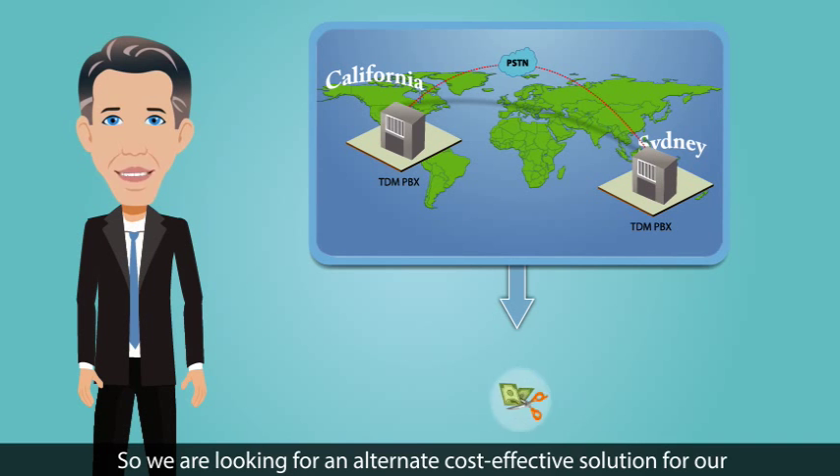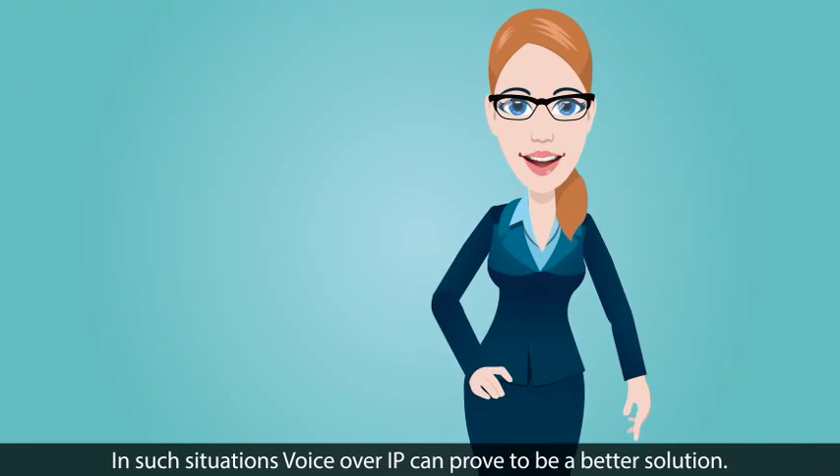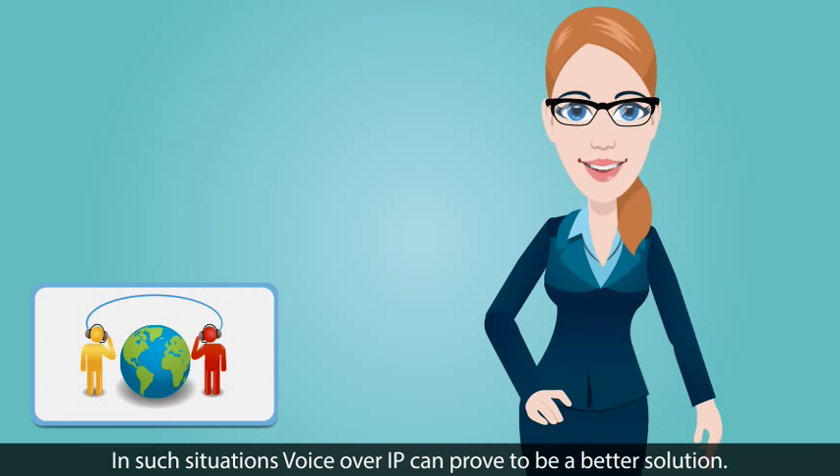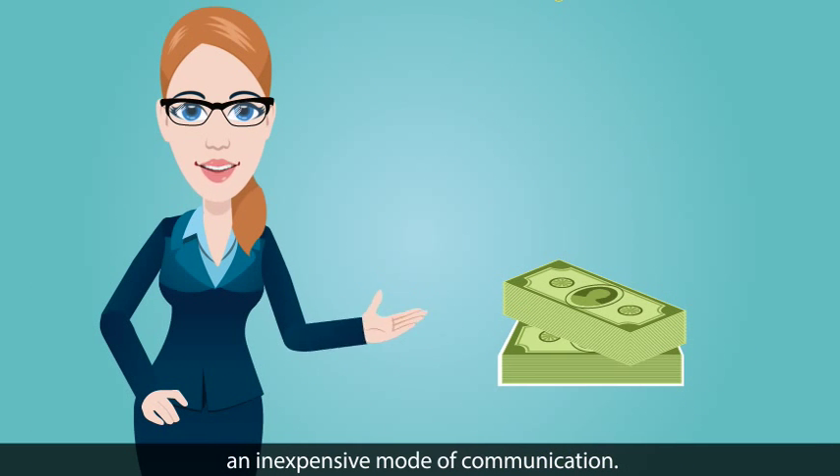So we are looking for an alternate cost-effective solution for our inter-office communication. In such situations, Voice over IP can prove to be a better solution. Voice over IP is faster, efficient, and comparatively an inexpensive mode of communication.